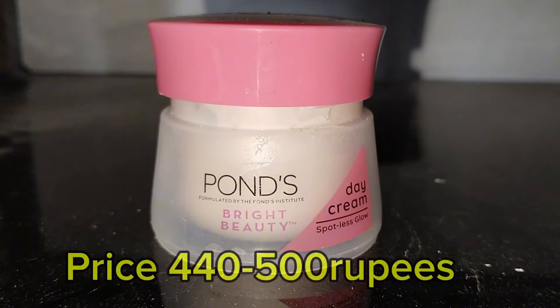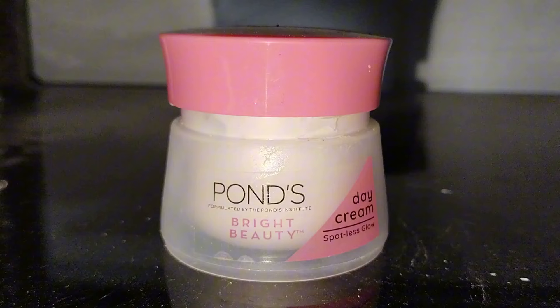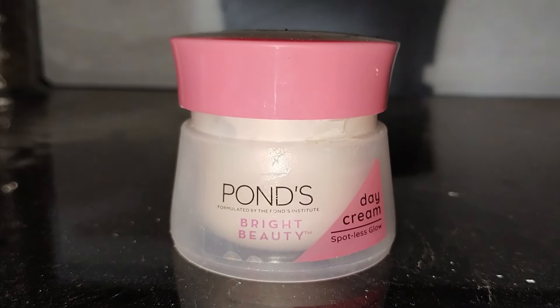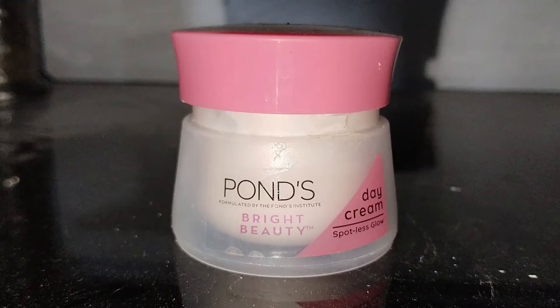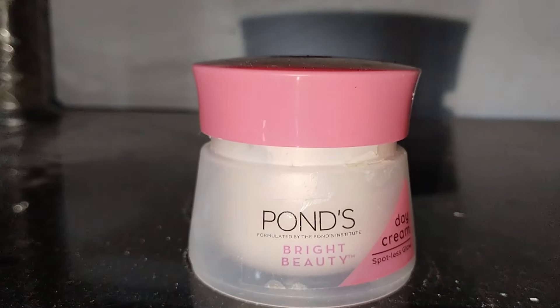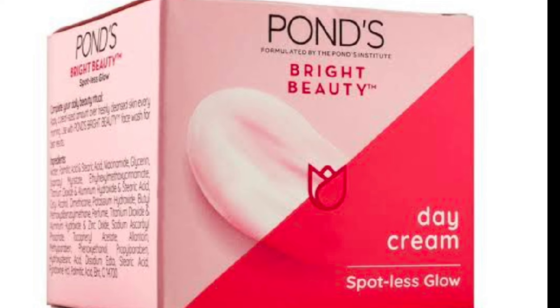Affordable price. I give 3.5 out of 5 to this product. There is a wide range of creams by Pond's, so this product Pond's Bright Beauty is a good option for day care — it is a day cream for spotless glow. Tell us your experience in the comment section below. Thanks for watching.